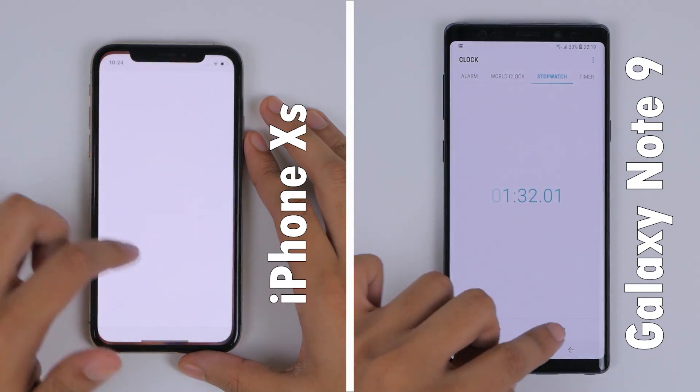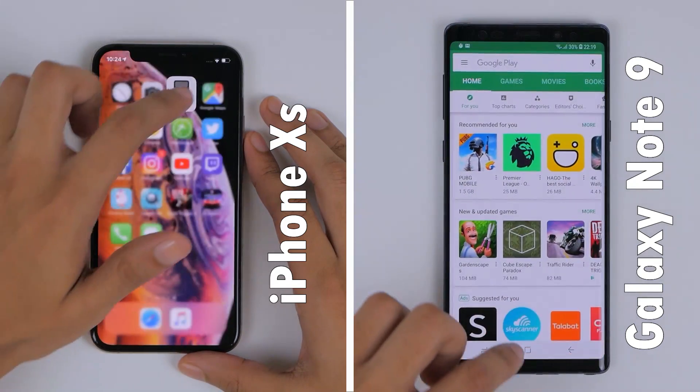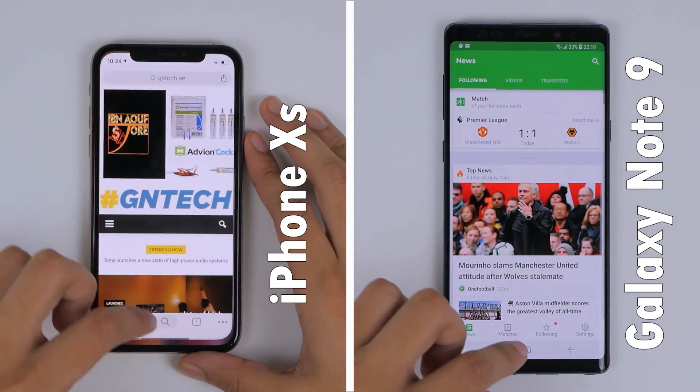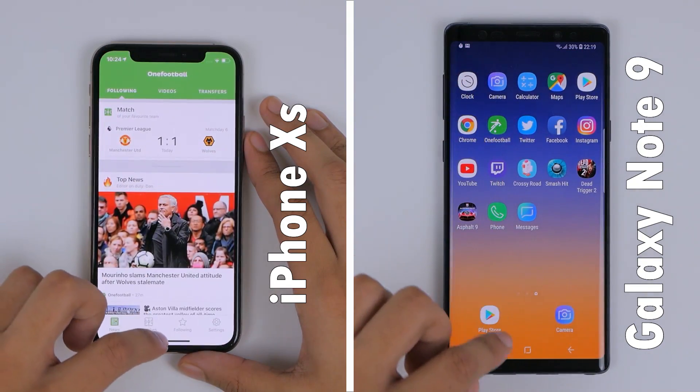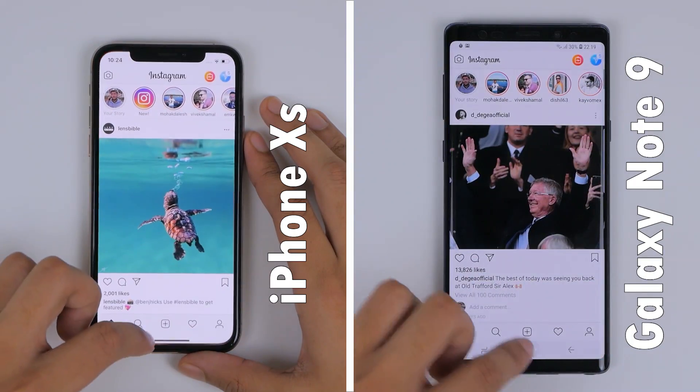The second round is obviously where RAM or memory gets tested, and we know the Note 9's got 6GB versus the 4GB on the iPhone XS. But despite that, both phones kept all applications in memory, which shows how well optimized iOS 12 is running on the iPhone XS.